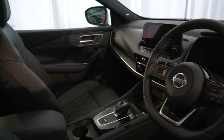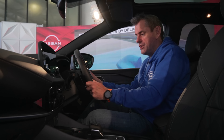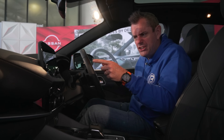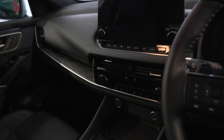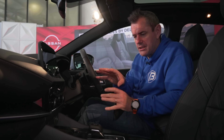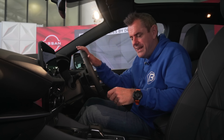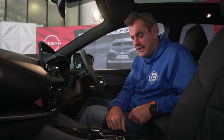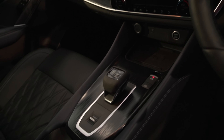Electric seats are in this one as well. We've also got rake and reach on the steering wheel, which gives you plenty of options. You've got a 10-inch screen on this one, and there'll be an 8-inch screen on the lower models. It's the SVE model — top spec. Dual-zone climate control, heated steering wheel, touchscreen, a 15-watt wireless charger, wireless Apple CarPlay, automatic gearbox. You've got everything that you want in a modern Qashqai.